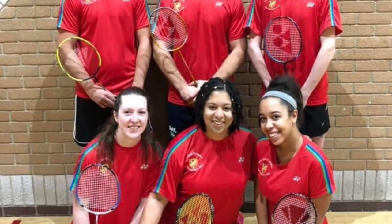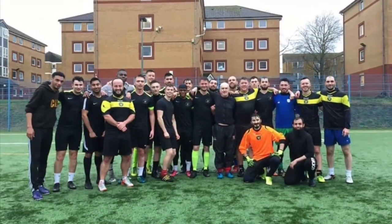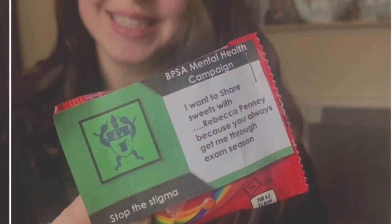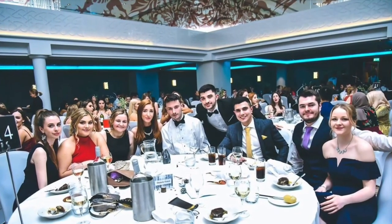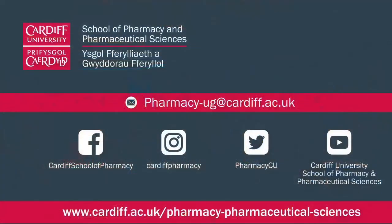We can't end the tour without telling you about WHOOPSA — the Welsh Pharmaceutical Students Association. WHOOPSA is a course-based society run by and for Cardiff MPharm students. They put on fantastic social and sports events including an annual charity ball, and also get involved in health and wellbeing campaigns. WHOOPSA supports great causes by raising money for a nominated charity each year, and becoming a member is a great way to get to know other MPharm students.